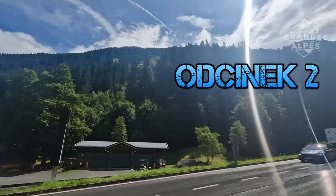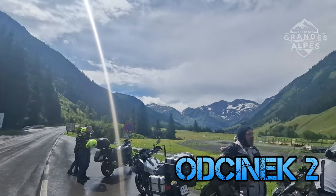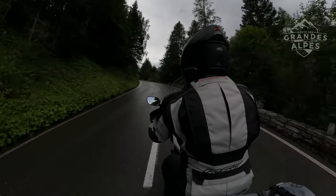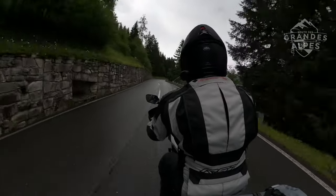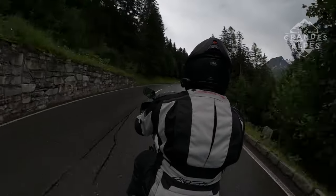Only at the entry gates to the toll gate did the sun come out on Grossglockner Hochalpenstrasse, and it allowed us to take off the raincoats we had been bravely wearing since the morning. So we changed clothes and headed towards the highest peak in Austria — Grossglockner.